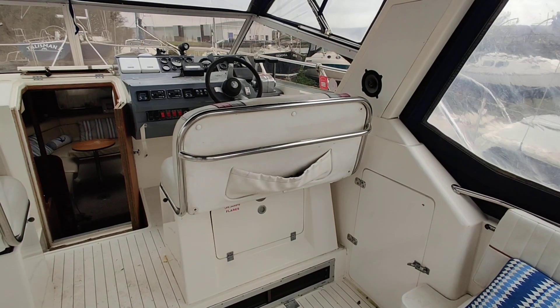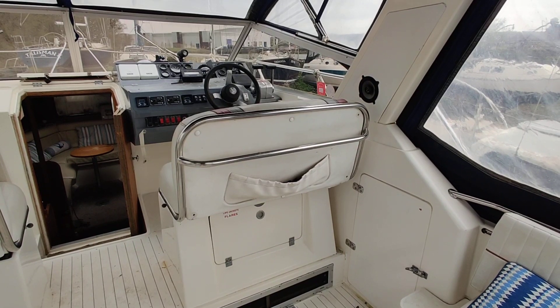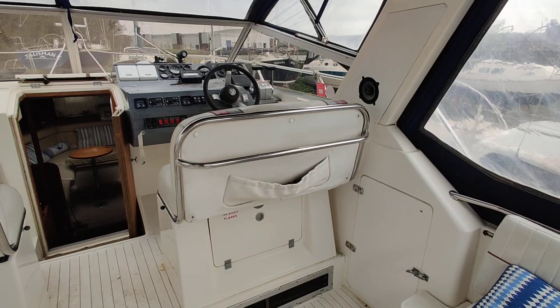We're aboard the Princess 286 Riviera, listed for sale with Boatshed Isle of Wight. I'm just going to give you a little walk around tour and give you an idea of how she's laid out.